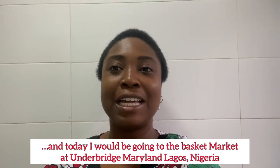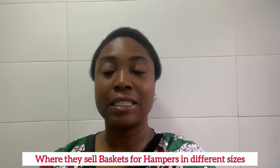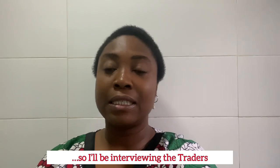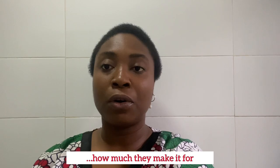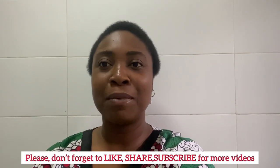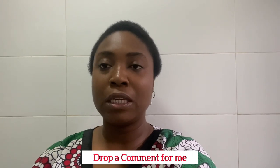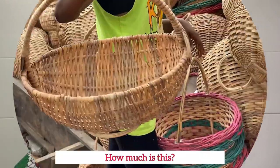Today I'll be going to the basket market at Maryland Underbridge where they sell baskets for hampers in different sizes. I'll be interviewing the sellers and they'll be telling us how they make the baskets, how much they cost, and what materials they use. Don't forget to like, share, and subscribe to this video, drop a comment, and share it with your loved ones. Stay tuned and enjoy the video — I love you all!